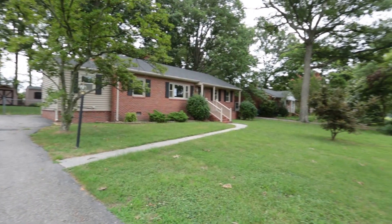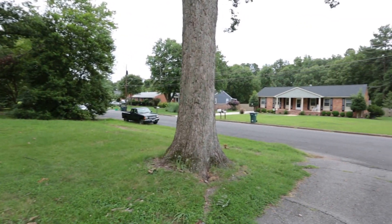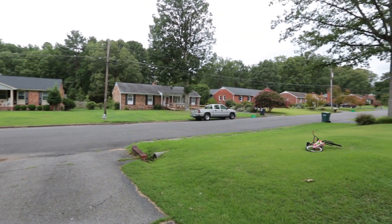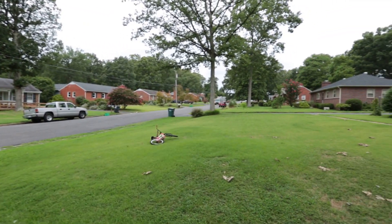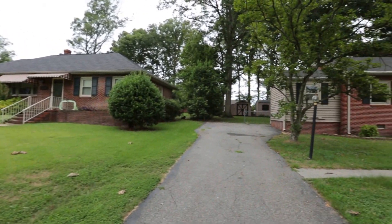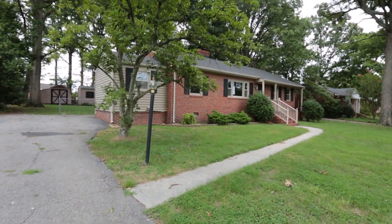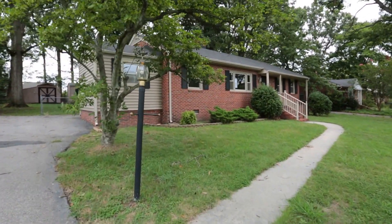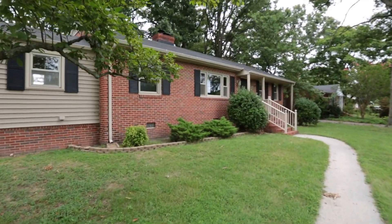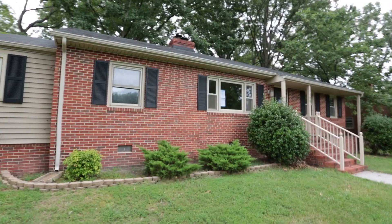This home is located on a nice, well-kept street. We've got other brick ranchers that are pretty good-looking homes, all probably built around the same time. One thing about this price range is you will definitely not find new construction of all brick until you get way up in price. There's even brick on the back — this is brick on all four sides.